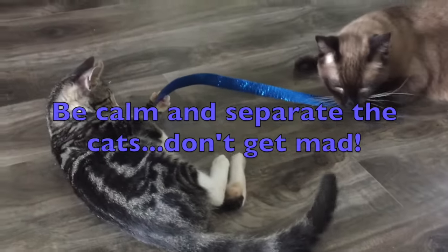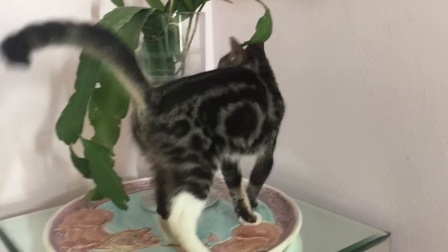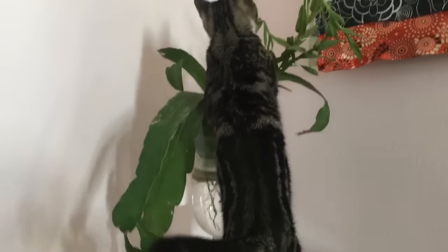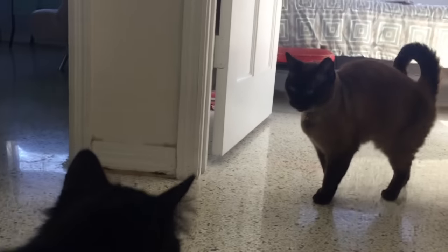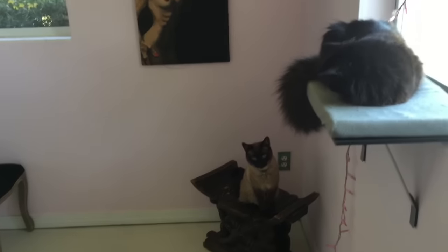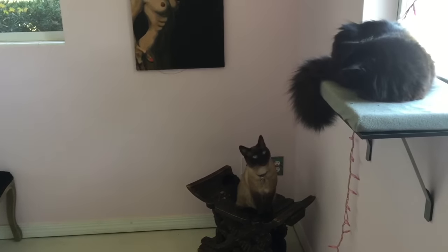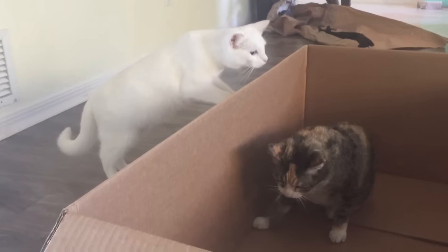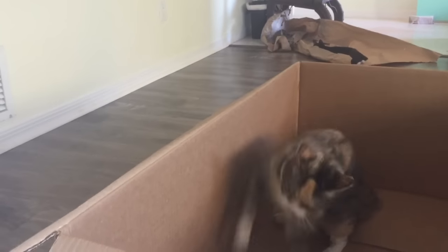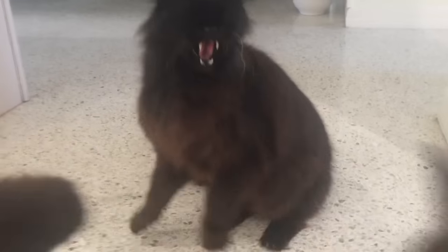Just separate the cats until everyone has calmed down. Your new cat will be eager to explore his new home, and usually the existing cat will follow him around. This is fine, again, as long as there's no fighting, so keep an eye on them. Expect some hisses along the way, but don't let the cats get trapped in a room together. Always make sure the less dominant cat has an escape route so things don't escalate into fighting.